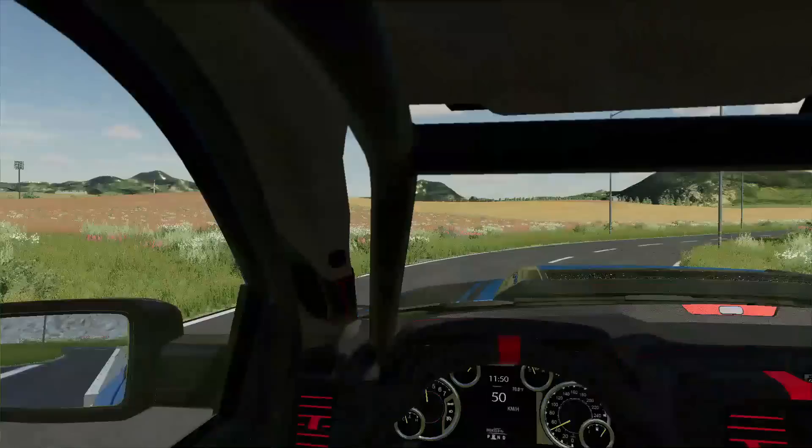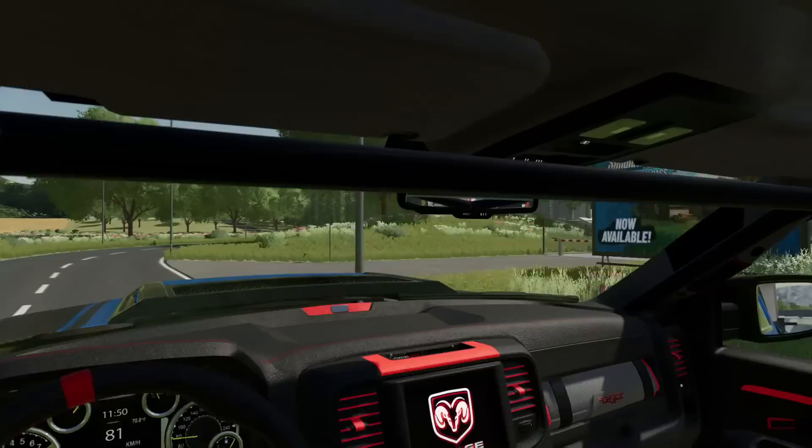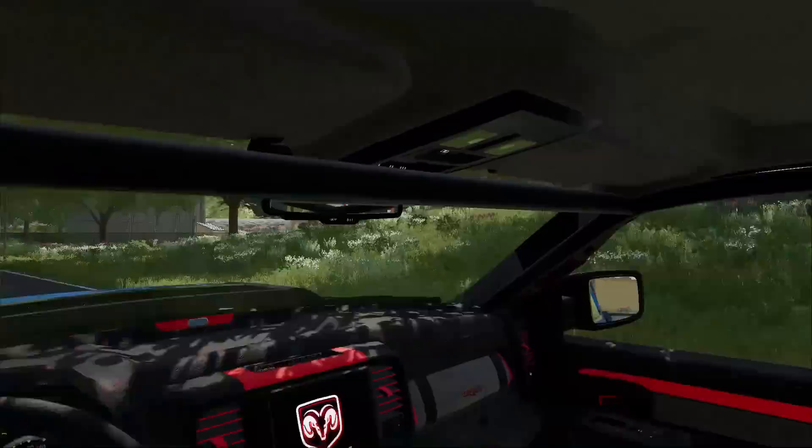Well guys, welcome back to Lost Valley. We are back in this town and we did not get lost this time, thankfully. We are back to buy another container yard, which I've already bought and we're heading to it right now.